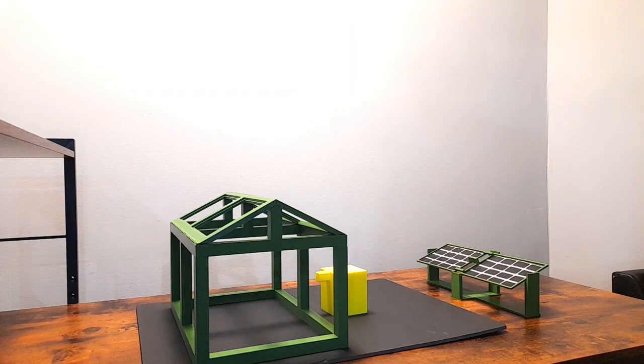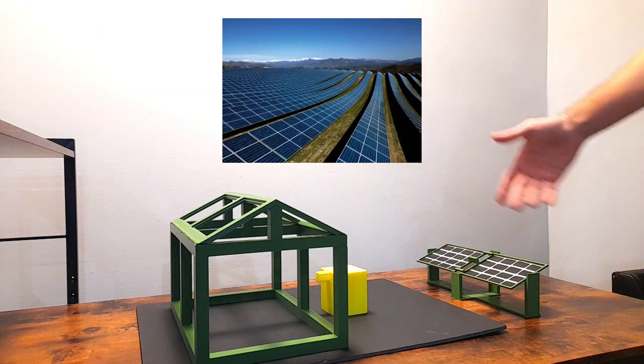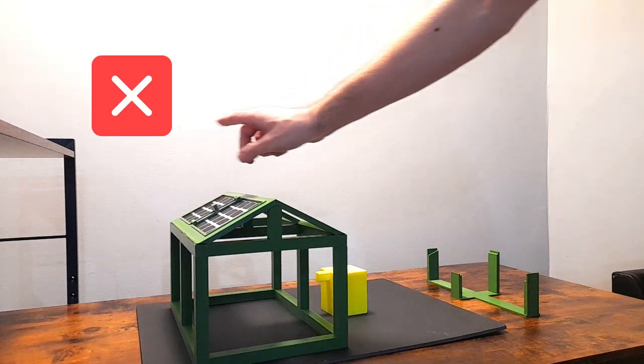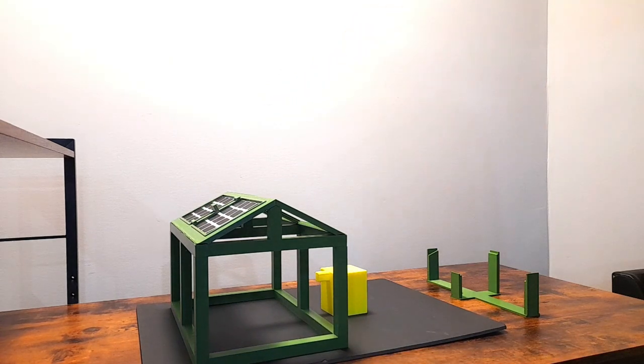But for commercial scale applications, we need acres of land to install our PV arrays, and we never have the option to put our panels on the greenhouse roof or walls as we can in residential buildings.